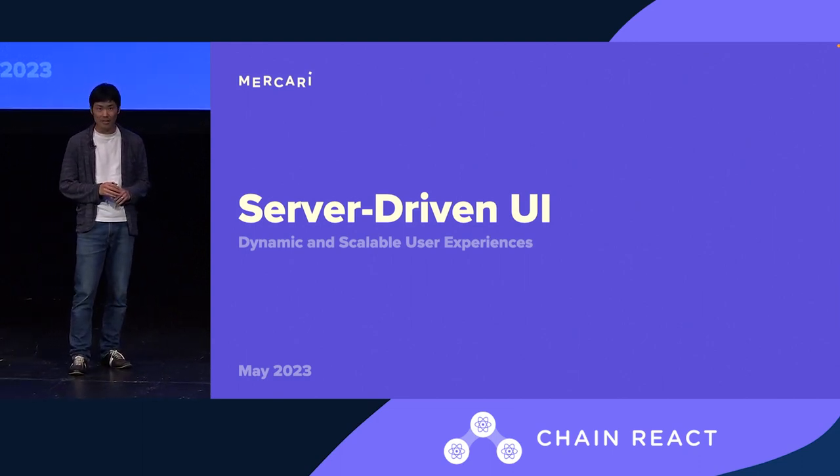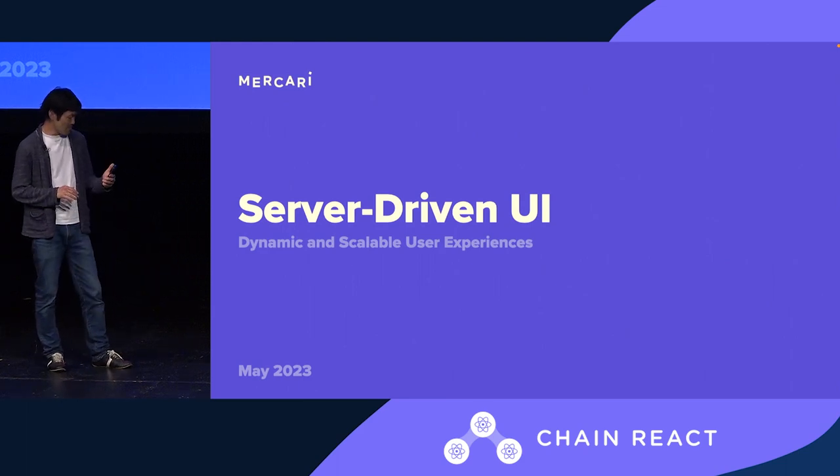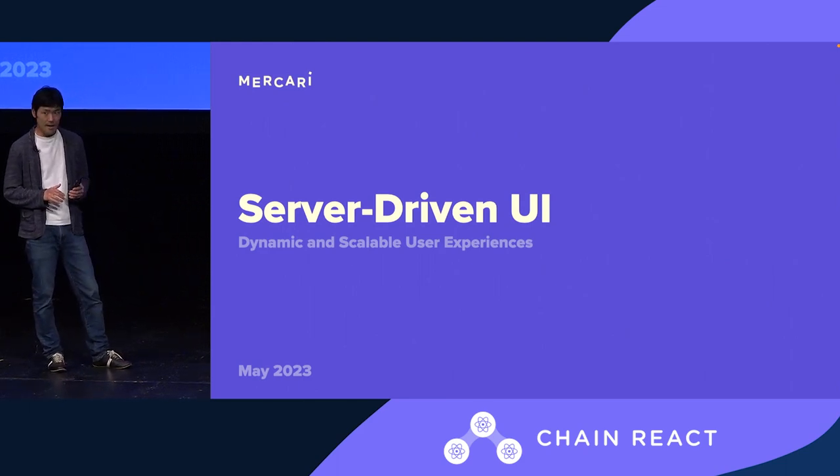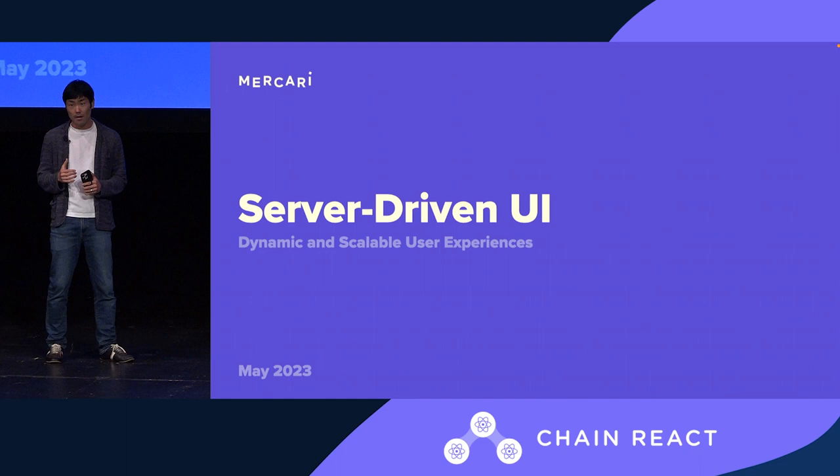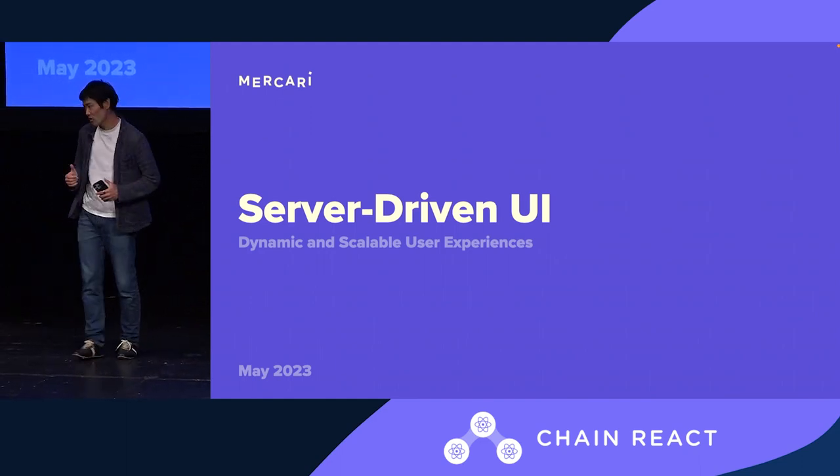Yeah, excited about the talk today. We have the lightning talks, starting mine with the way we approach providing a dynamic user experience with the help of a server-driven UI.